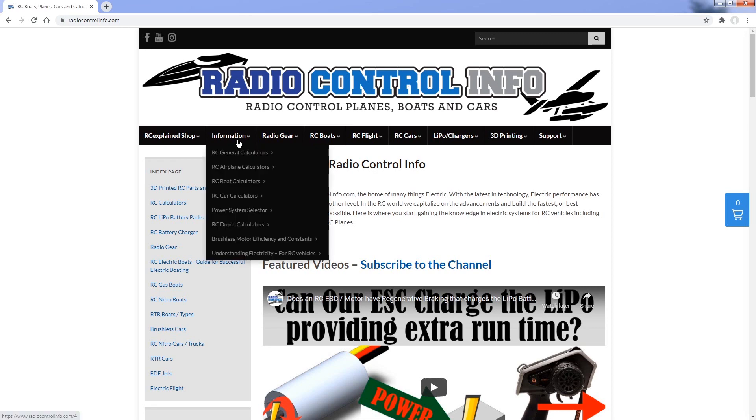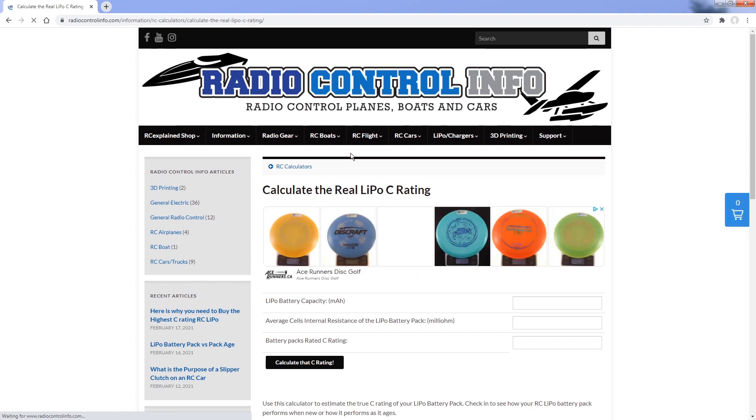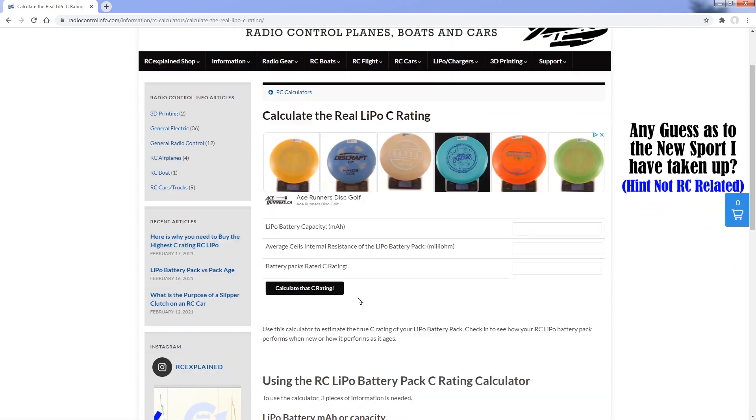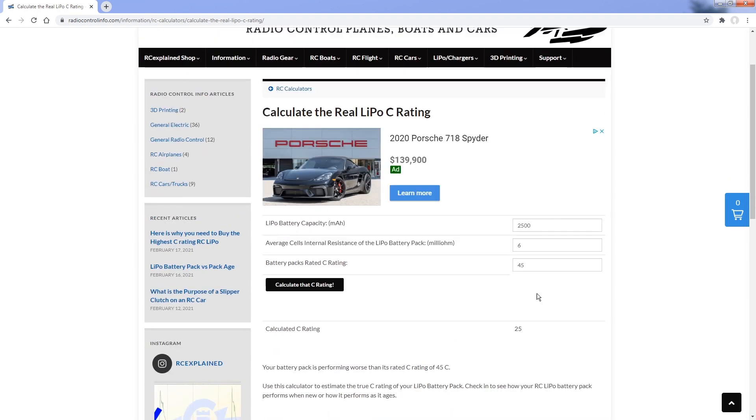Don't worry — there is something you can do about the battery pack you've already purchased. If you want to know what the actual C rating is, you can hop onto the radiocontrolinfo.com website. We have a calculator there that simply uses the internal resistance of the battery pack to determine what the actual C rating is.